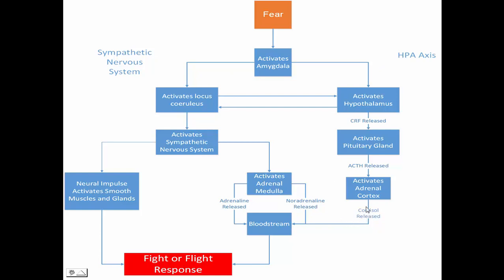So you see here, cortisol is released, and here, this part of the diagram is the hypothalamic pituitary adrenal axis. So let's go through the fight-or-flight response.